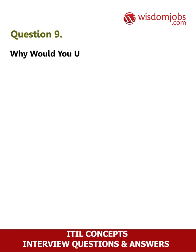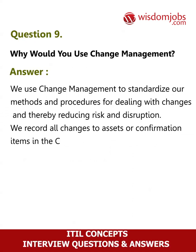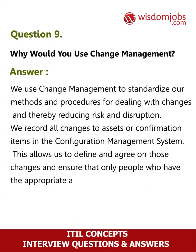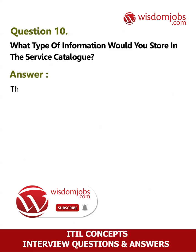Question 9: Why would you use change management? Answer: We use change management to standardize our methods and procedures for dealing with changes, thereby reducing risk and disruption. We record all changes to assets or configuration items in the configuration management system. This allows us to define and agree on those changes and ensure that only people who have the appropriate authority can make changes.